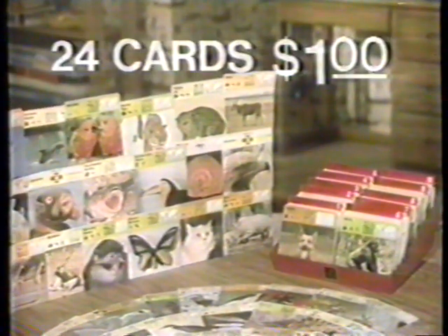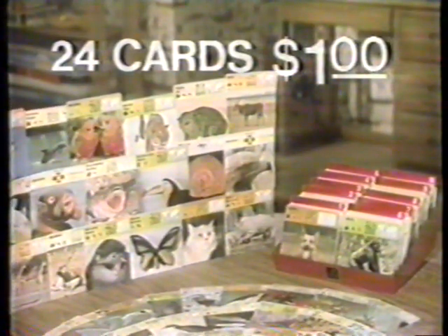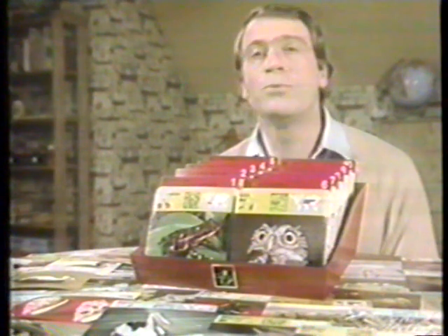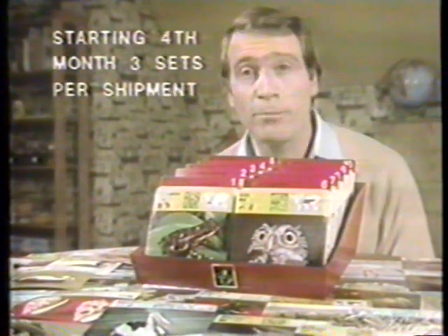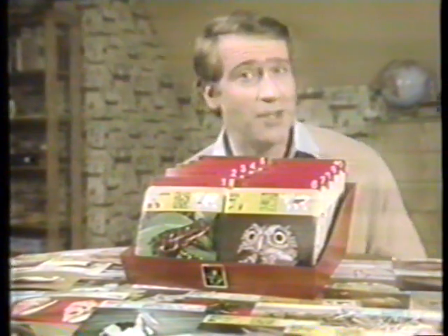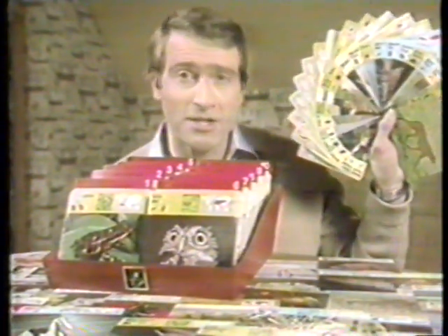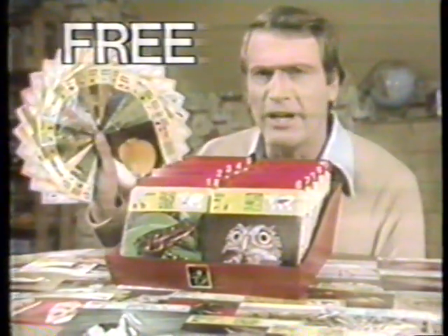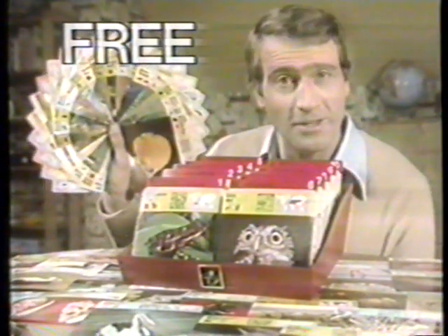See for yourself. Get the first complete kit of 24 Safari Cards for $1. You can return it for your dollar back, or keep and enjoy them. And then, as long as you wish, get a new shipment each month on approval. You can cancel at any time and pay only for the sets you keep. That's $2.49 a set, plus $0.39 shipping. And if you order now, we'll send you free an extra set of 24 cards.